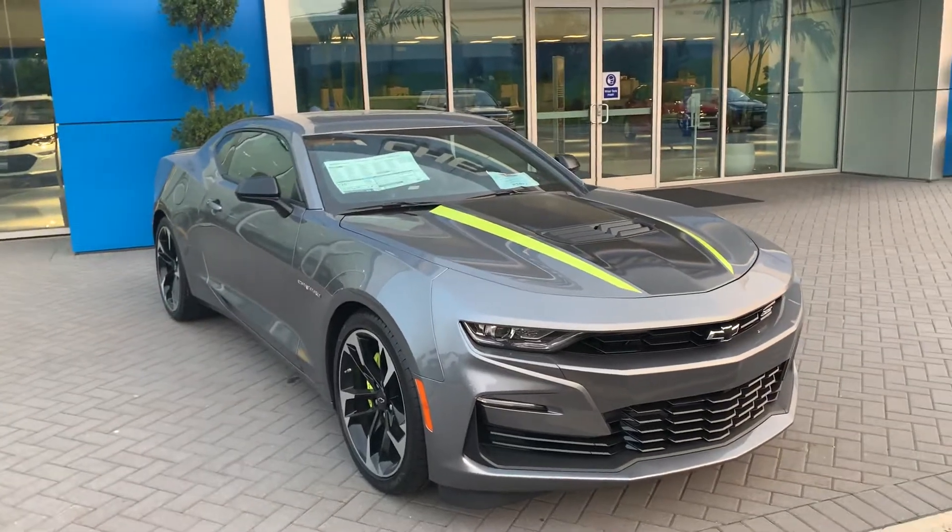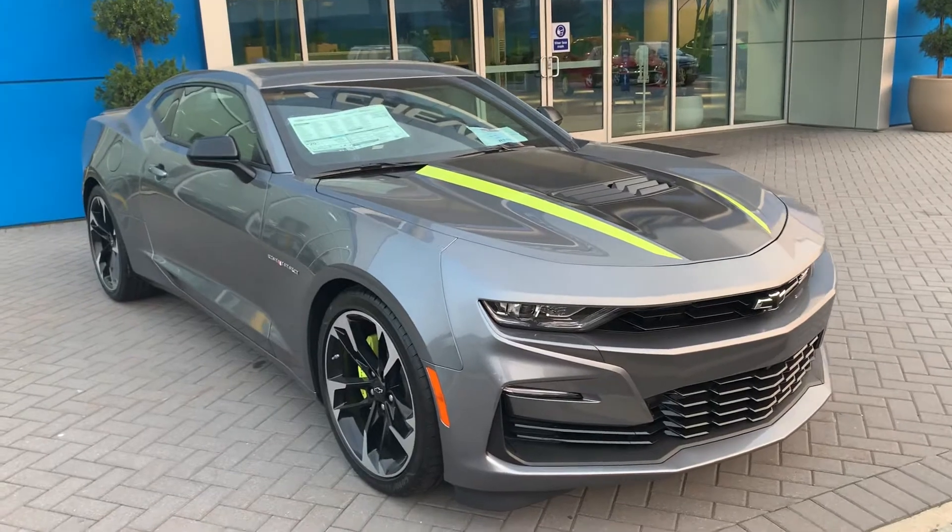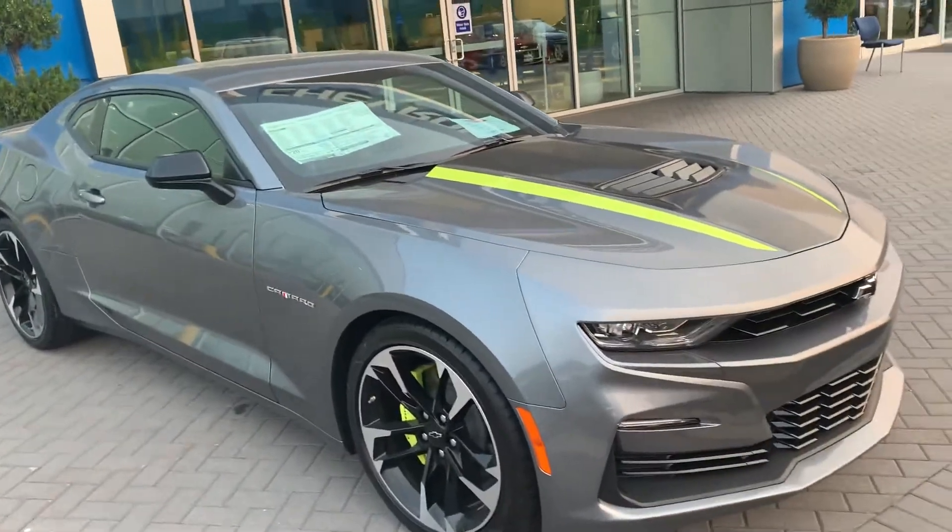Hey Dina, Jim at Bridgewater Chevy here taking a video of the 2020 Camaro you're interested in with the shock and steel package.